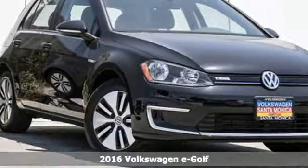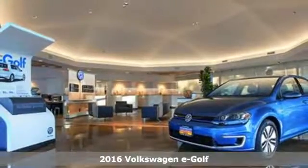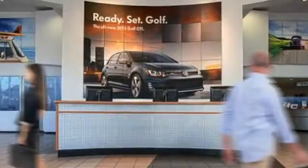Here's a 2016 Volkswagen E-Golf. This playful E-Golf can't help but show off. And why not? It offers all the fun and style of a Golf with no fuel.